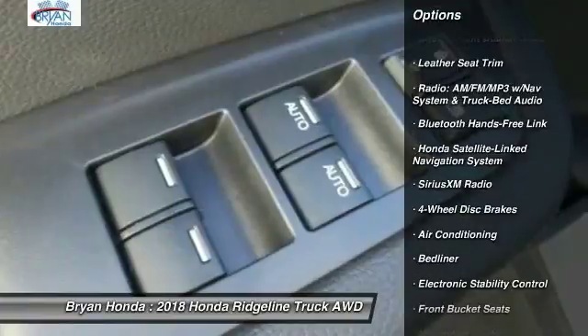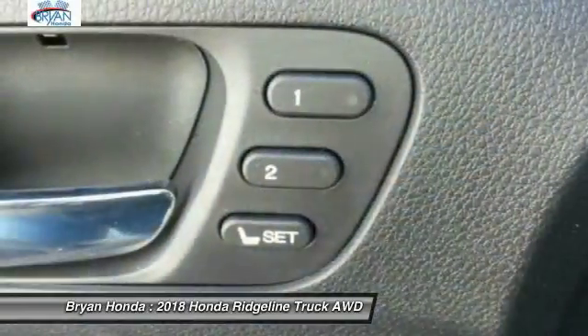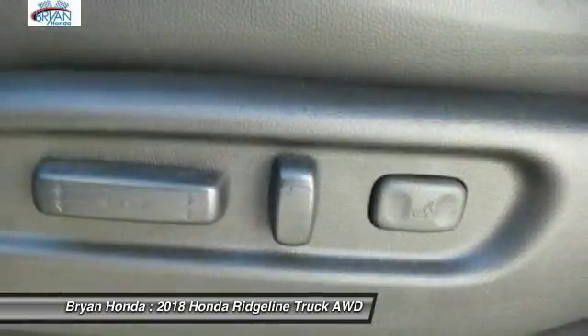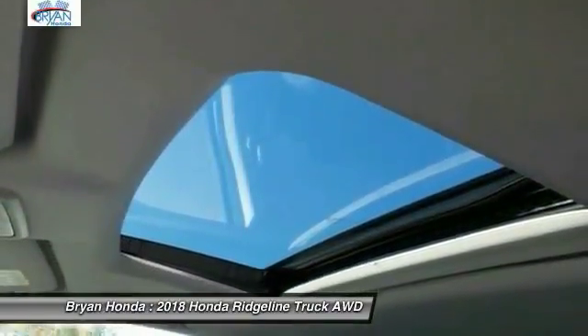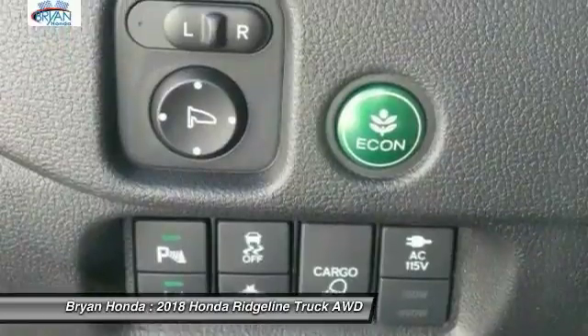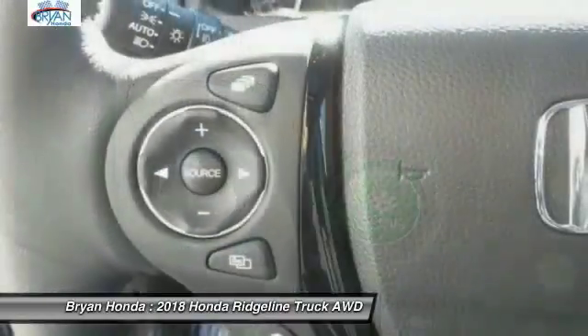Here are some of this vehicle's great options: navigation system, dual airbags, power steering, four-wheel disc brakes, eight speakers, bed liner, heated steering wheel, traction control, and power passenger seat. Searching for a dependable vehicle that looks great too? You've found it — so stop in today.